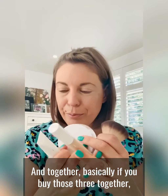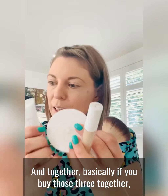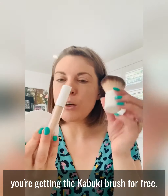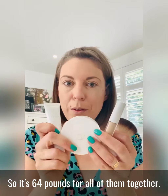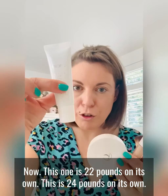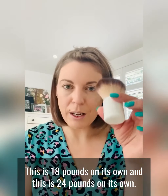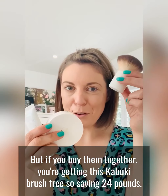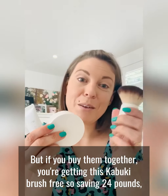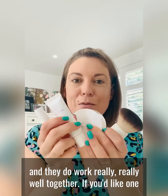This mineral foundation has an SPF of 25, the BB cream is an SPF of 35, and together — if you buy those three together — you're getting the Kabuki brush for free. So it's £64 for all of them together. This one is £22 on its own, this is £24 on its own, this is £18 on its own and this is £24 on its own. But if you buy them together you're getting the Kabuki brush free, so you're saving £24 and they do work really really well together.